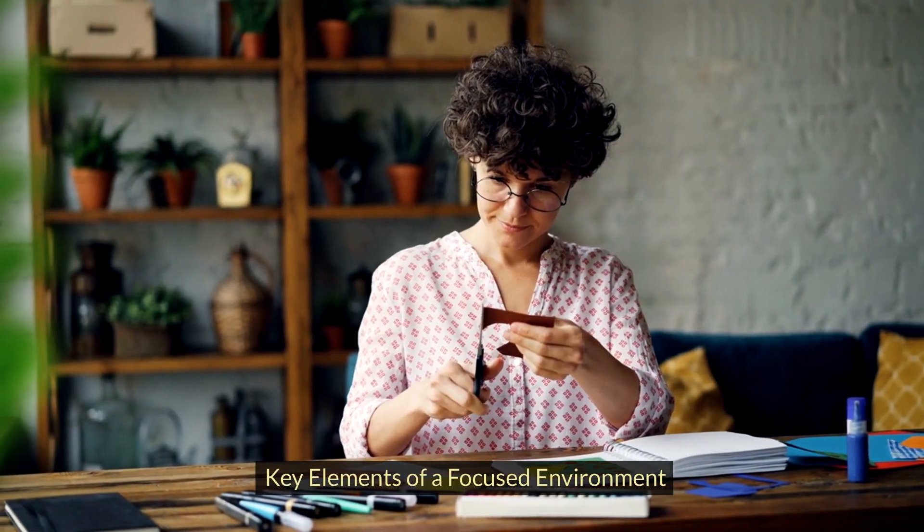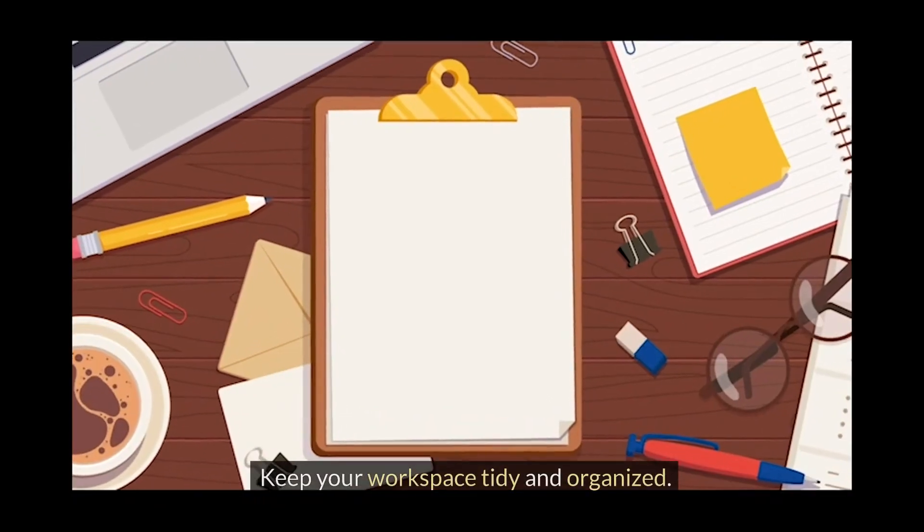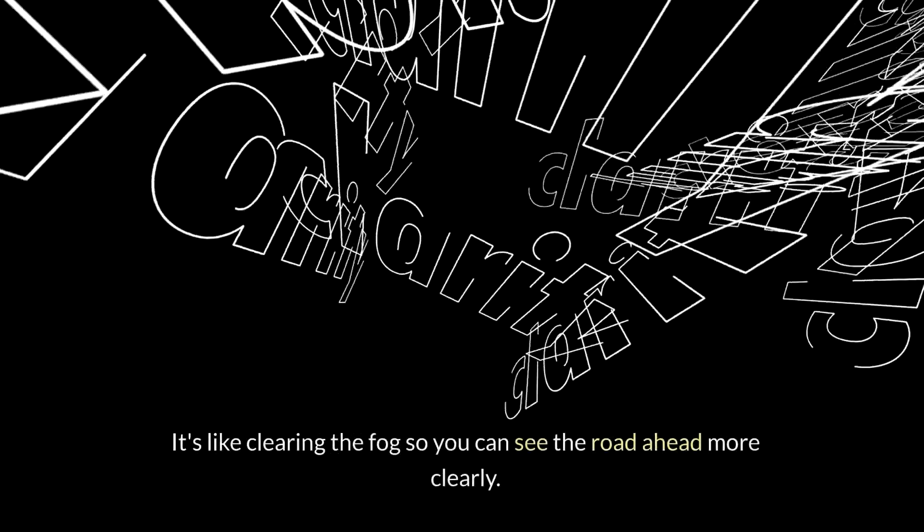Key elements of a focused environment. First, declutter your space. A cluttered space can lead to a cluttered mind. Keep your workspace tidy and organized. It's like clearing the fog so you can see the road ahead more clearly.